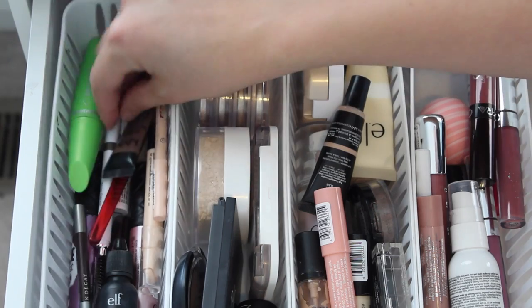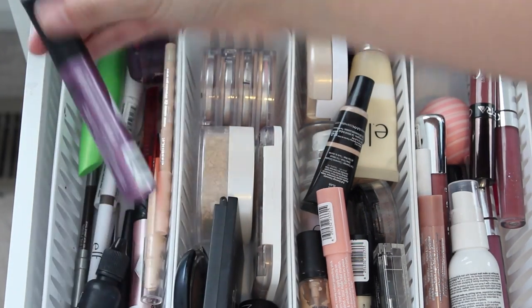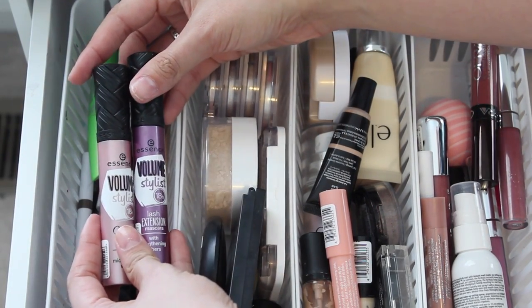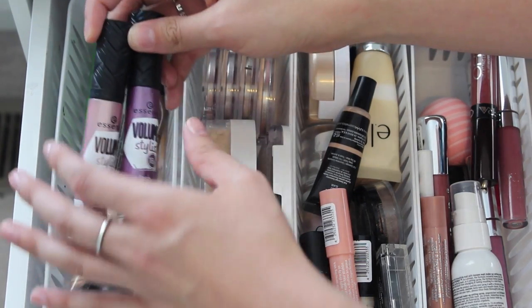I have my Cover Girl Clump Crusher. I have these new Essence mascaras that I recently talked about in a video — the Volume Stylist mascaras. These are the new ones: the lash extension and the curl and hold. I love both of these.